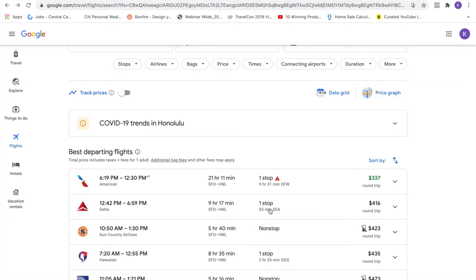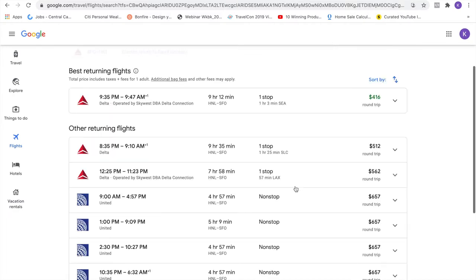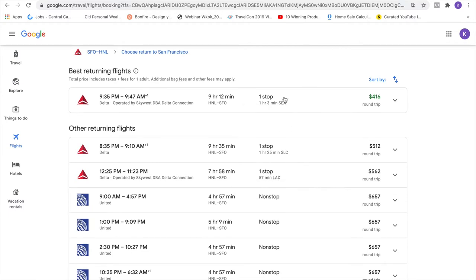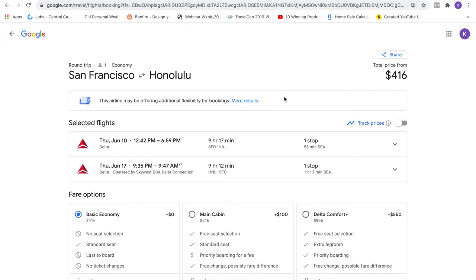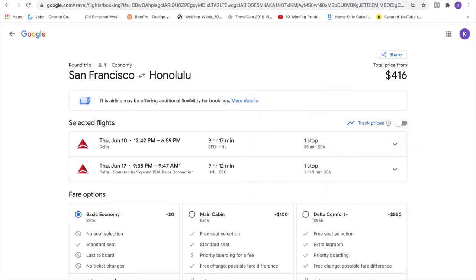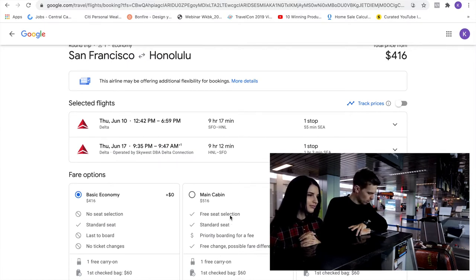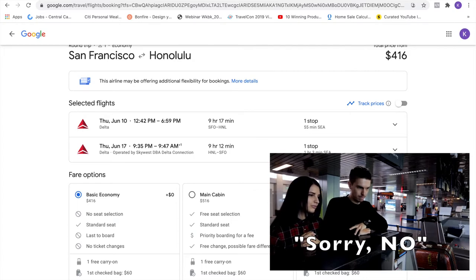Here's one that's not bad — $416 round trip with just one stop on Delta. I've only heard good things about Delta. One hour layover in Seattle — I think I could do that to save $200. But look, this is basic economy. You can't pick your seat, you're the last to board, and if it's a full flight you're not getting your carry-on in the overhead. If you have to have that window seat, basic economy might not be the best choice. There's also the chance you won't sit with the people you're traveling with — you could ask the gate agent to change it, but usually it's a big fat no.